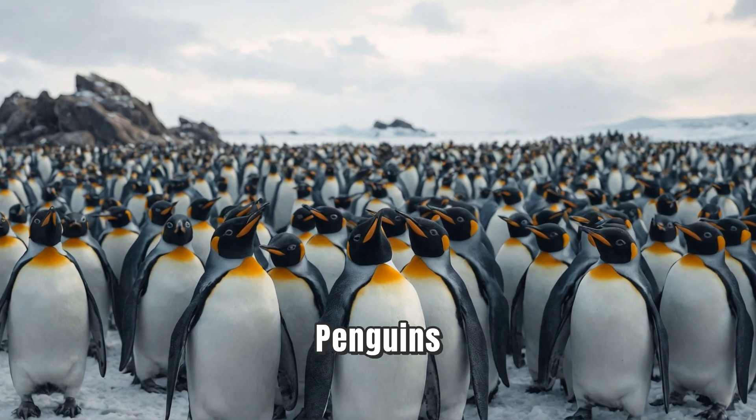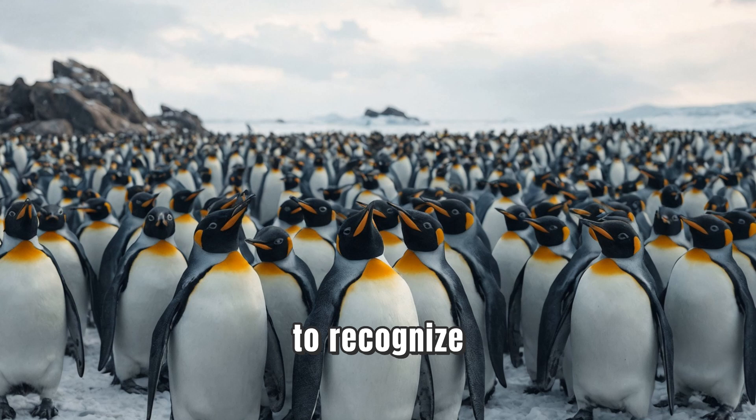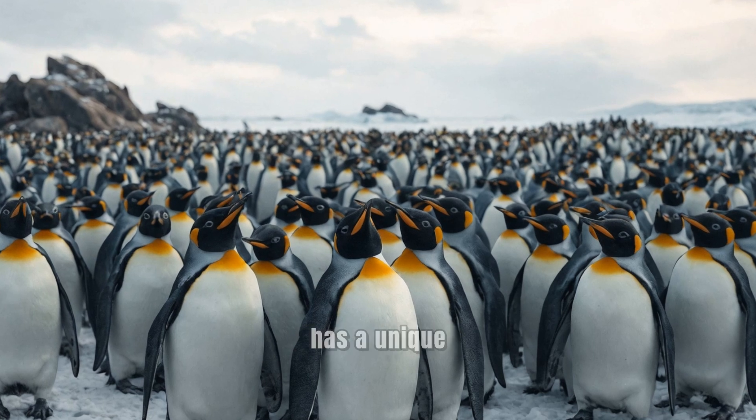Communication is key. Penguins use vocalizations to recognize one another. Each penguin has a unique call, which helps them find their mates and chicks in the bustling colony.